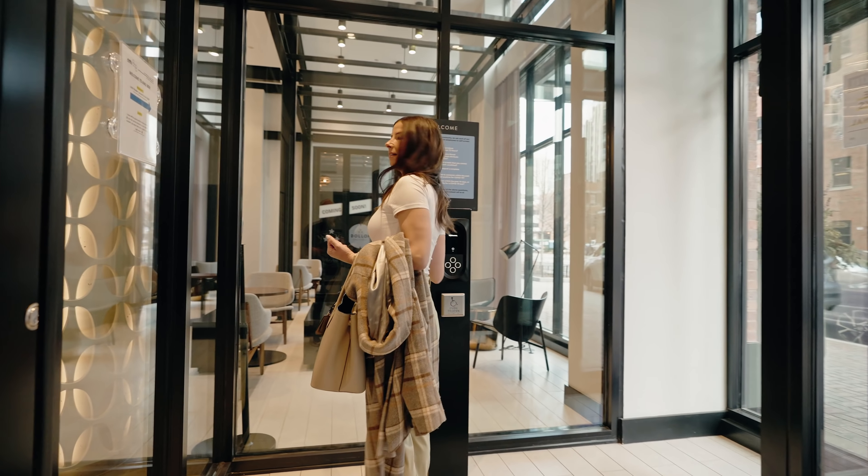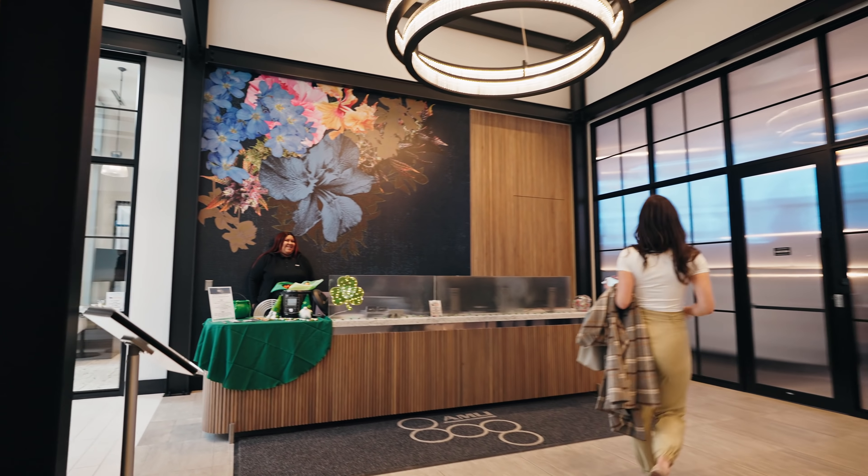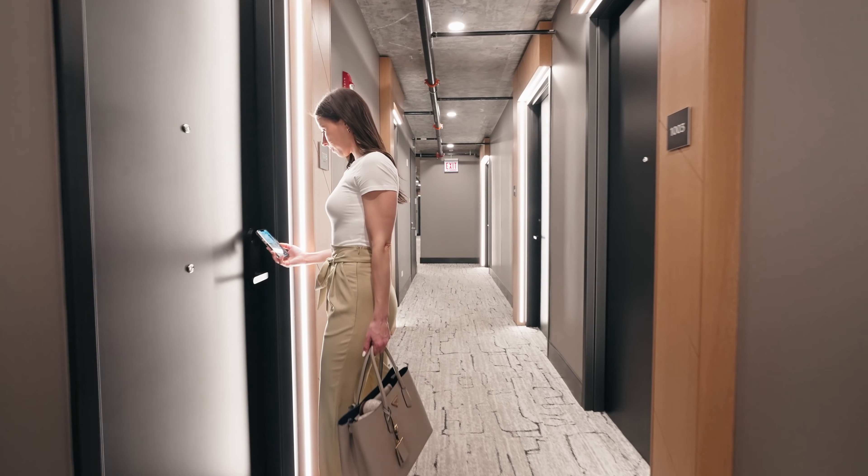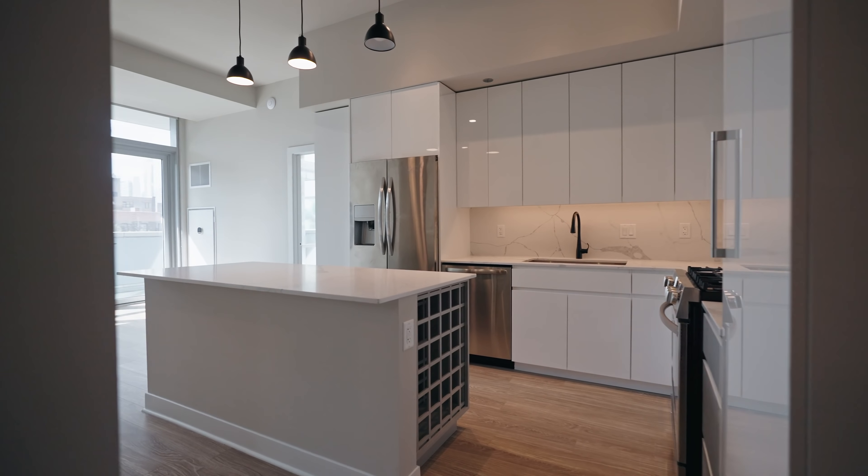Are you one of those people who always lock yourself out? You'll really love these high-tech homes with Latch smart access to unlock your door with your phone, or a personalized code if your phone dies.